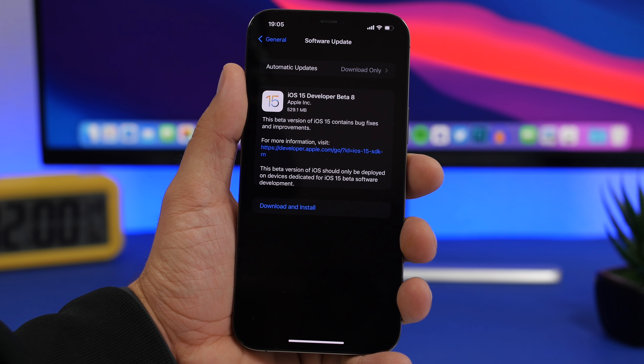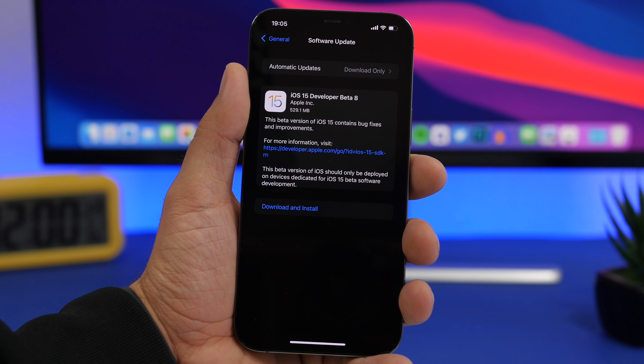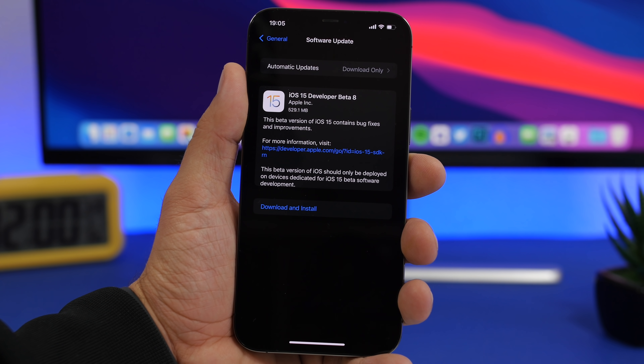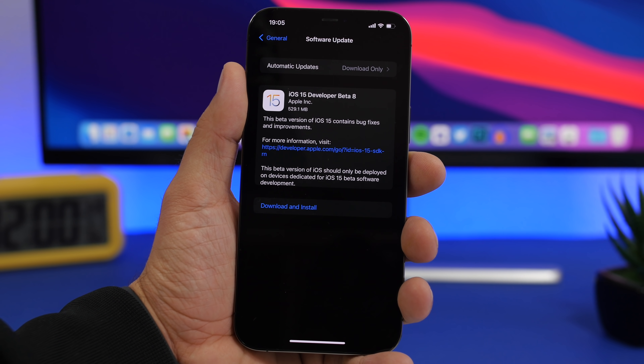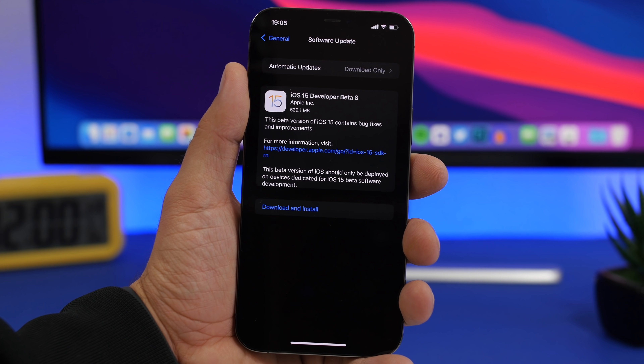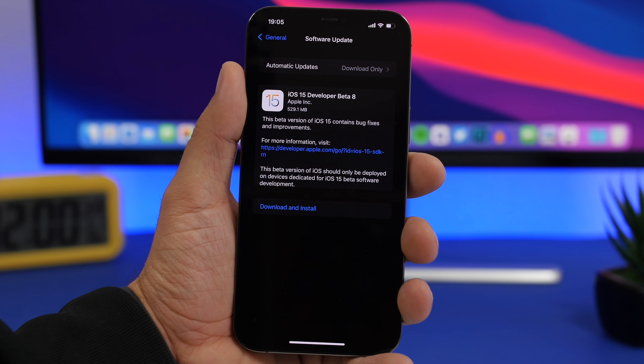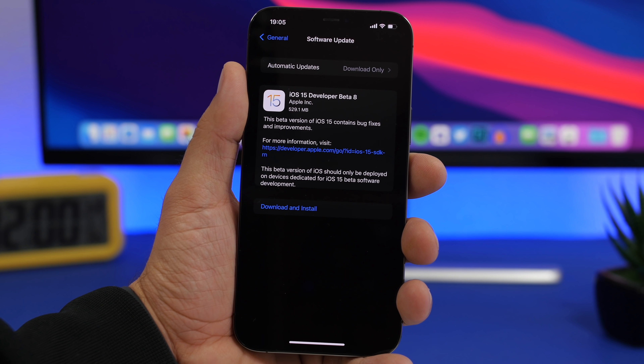We're starting off with beta 8, which is the latest release of iOS 15 betas, and in my opinion this is the last beta. You can see right here a screenshot from the beta 8 update — it came in at around 500 megabytes, though that will differ based on your device and current iOS version. On the iPhone 12 Pro Max it came at around 500 megabytes, not a big update, and it didn't have any new features. With these latest betas, Apple has stopped adding new features; you'll only see improvements and bug fixes.